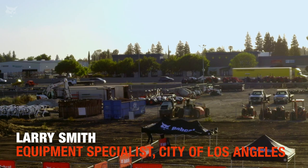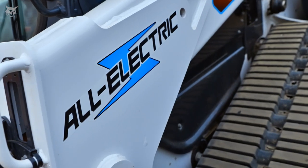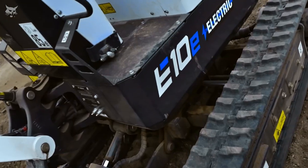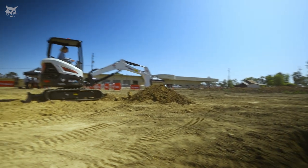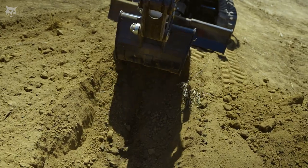I work for the city of Los Angeles Department of Water and Power. I'm an equipment specialist and my job is to purchase equipment for work crews. We do a lot of work in city areas. So when we've got a crew out doing work and making all kinds of racket, it's a little annoying. That's a good benefit.